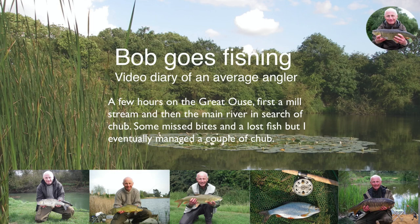Hi, I'm Bob. Welcome to another installment of Bob Goes Fishing.